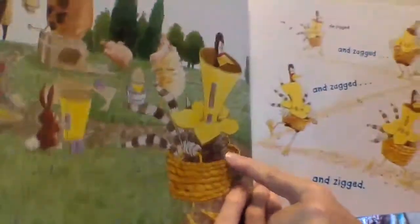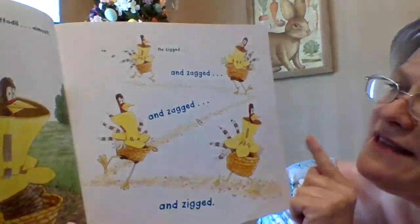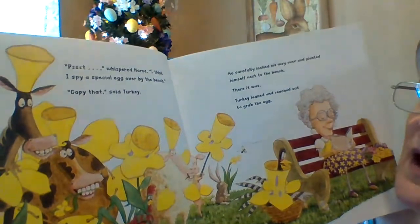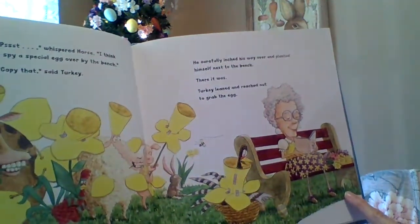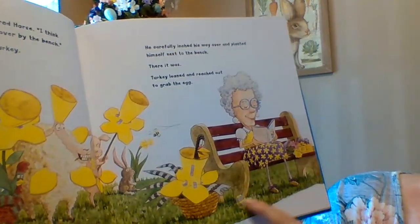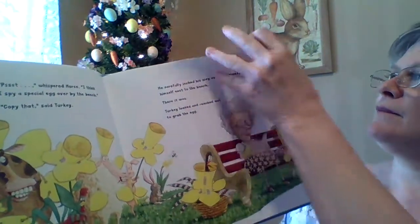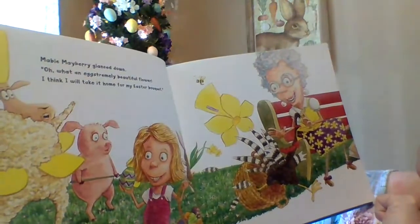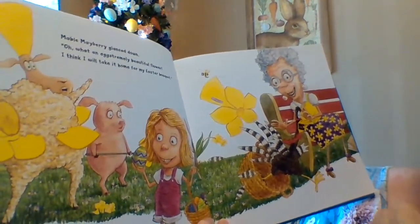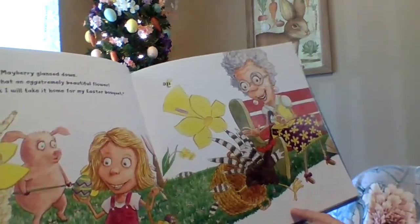In fact, Turkey looked just like a daffodil — a daffodil is a spring flower. Almost. I don't remember flowers having feathers! He zigged and he zagged and he zagged and he zigged all the way around the park. Psst, whispered Horse — I spy a special egg over by the bench. Copy that, said Turkey. He carefully inched his way over and planted himself next to the bench. Turkey leaned in and reached out to grab the egg. But just then, Mabel Mayberry glanced down — oh, what an extremely beautiful flower. I think I'll take it home for my Easter bouquet. Abort, abort, whispered Sheep. Turkey bolted just before he got plucked — she was going to take him home and put him in a vase! I don't think turkeys fit in vases.